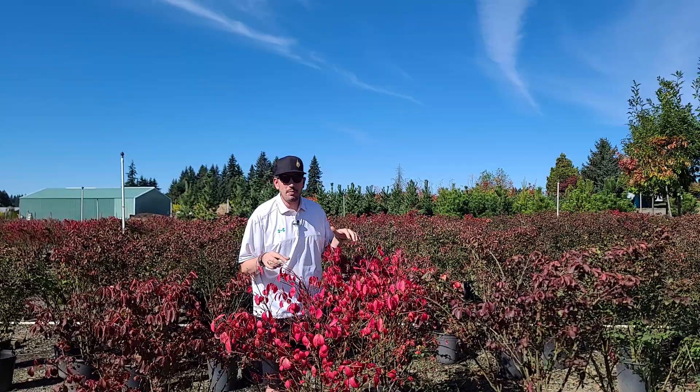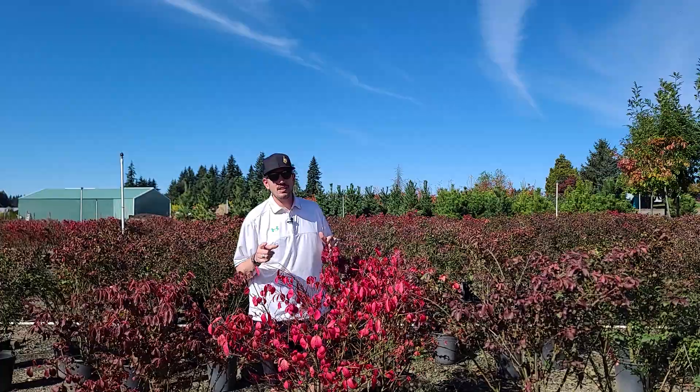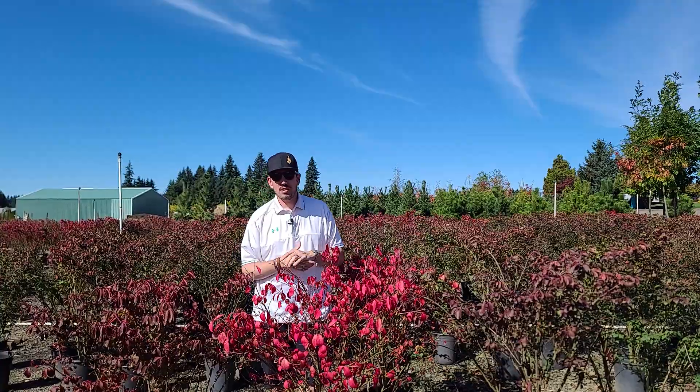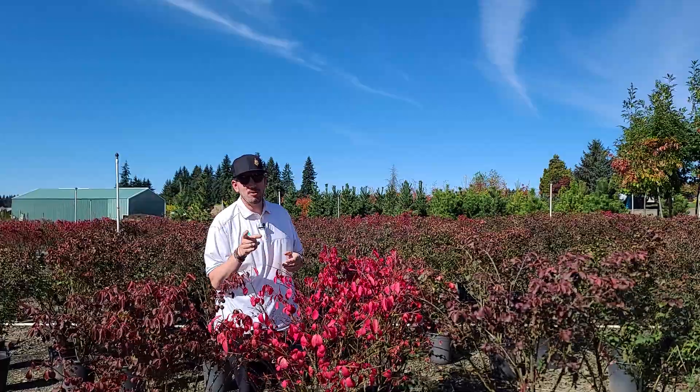This guy will get about 10 feet tall, about 10 feet wide, but very easily maintained with a set of pruners. They do recommend that you prune it before the leaves come on in the early spring, but my recommendation is always just prune when your pruners are sharp.